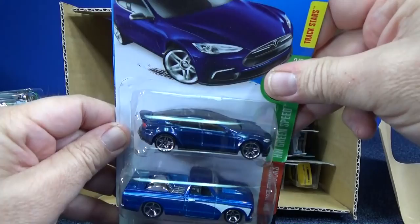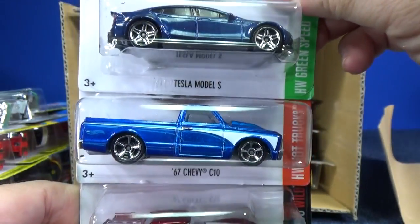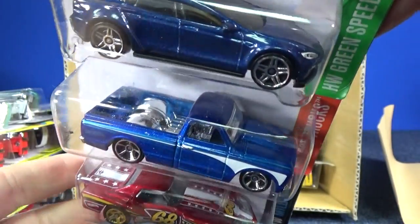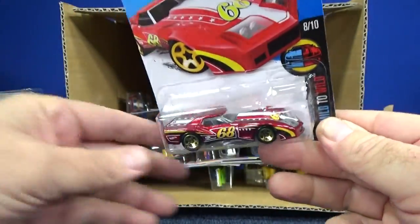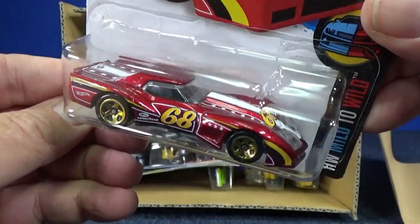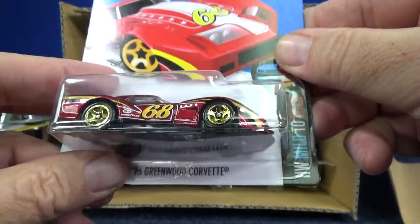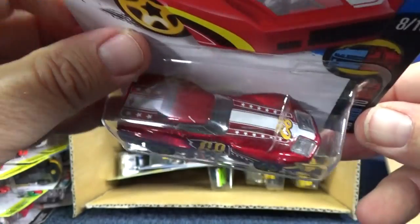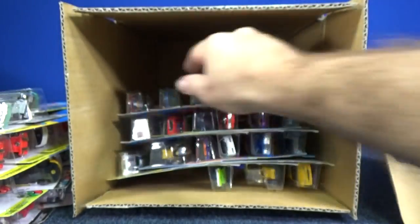Tesla Model S in blue — that's a new color for that model. Then the '67 Chevy C10 in a beautiful color. And here's the wild version of the Corvette — the Greenwood Corvette '76. Looking great as a model, not so much for a track car, but great as a toy car model. It's got those bug-eyed headlights.